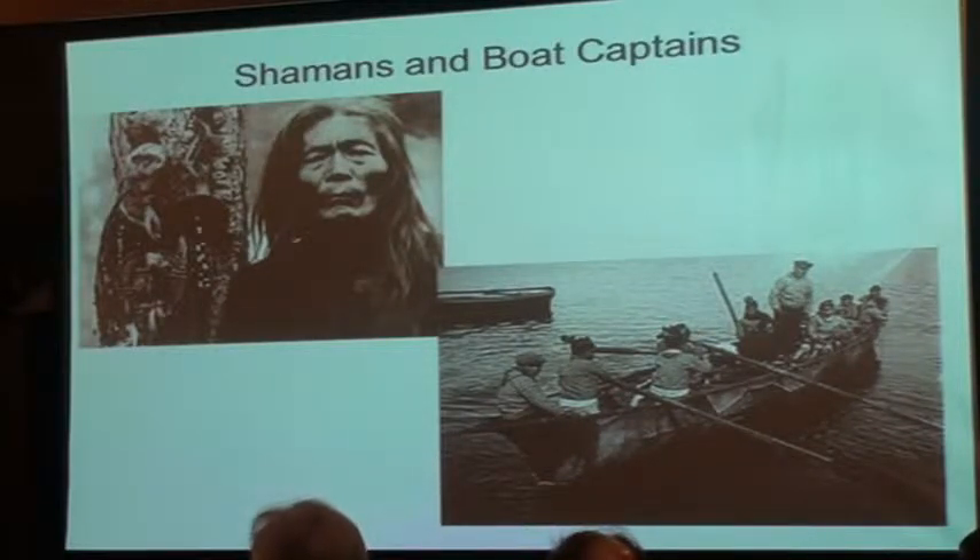Most hunter-gatherers we think of as egalitarian — all the guys about the same, all the women about the same, maybe there's a shaman. But marine hunters of dangerous animals are always stratified. There is always a class of highly revered people in charge of this dangerous activity. They need cooperation from a crew; they have to be personalities that can win enough wealth to make these boats and popular enough to attract a loyal crew of fellow hunters. As one anthropologist said, the boat captain is a valuable friend and a dangerous adversary.